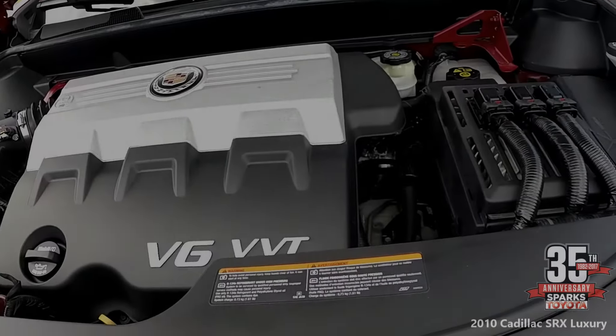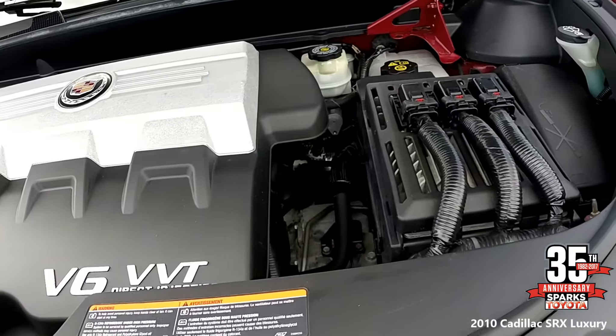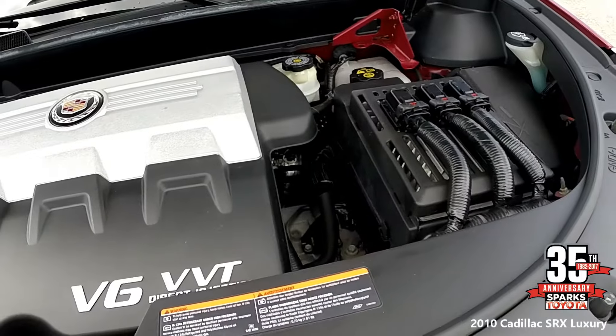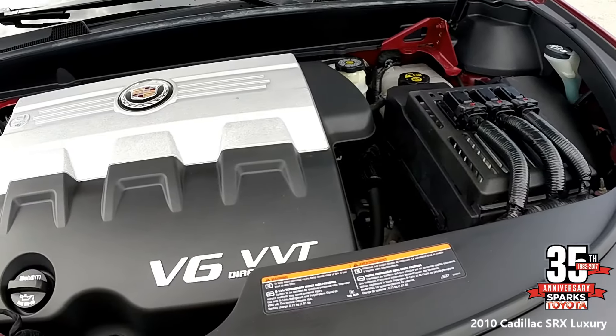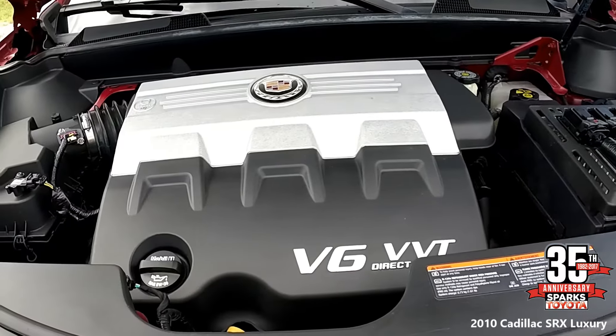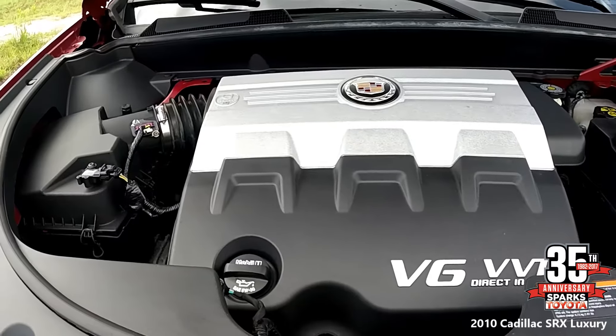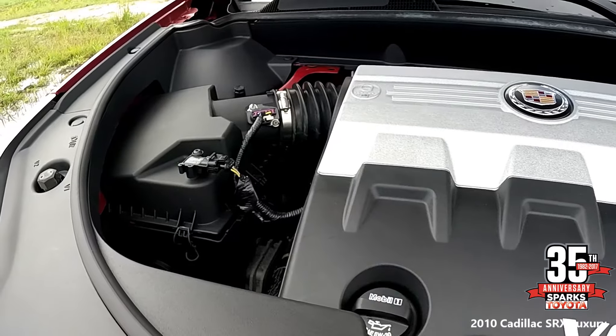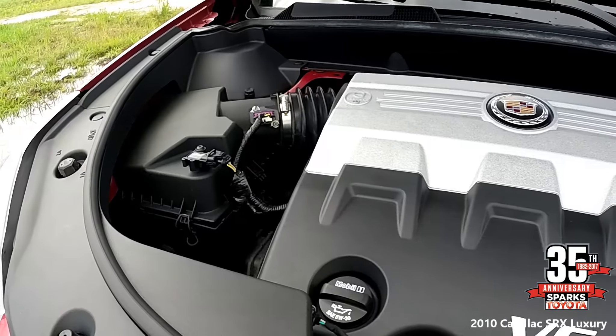Let's take a look at the engine — a six-cylinder, 3.0-liter. This car has an automatic transmission and is all-wheel drive. It only has 54,072 actual miles on this vehicle. City mileage is 17 and highway mileage is 23. This car has a 21-gallon fuel tank.